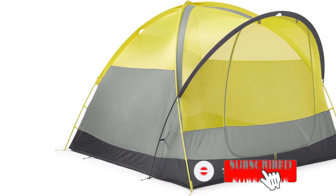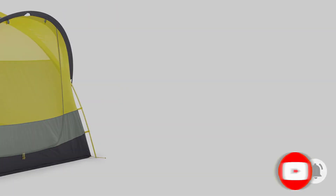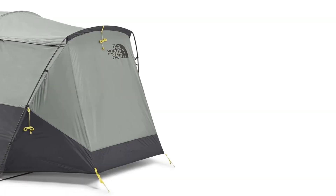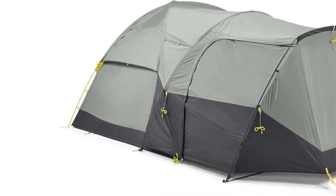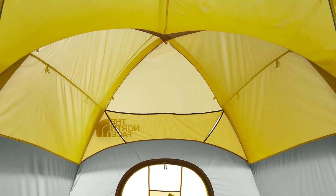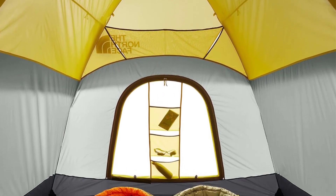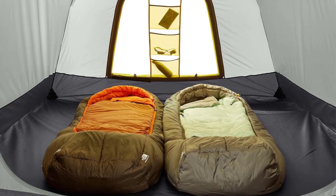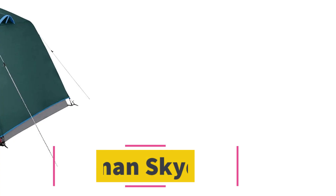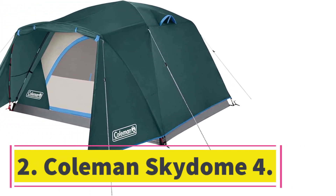Drawbacks here are few and far between, but the one gripe our testers shared about the Wona was its setup time. Because the rain fly only works with the pole-supported gear garage fully staked out, pitching the Wona can take a bit longer than some of the simpler designs on our list. There's still no better camping tent out there in terms of performance and value though, and you just can't go wrong with the Wona.